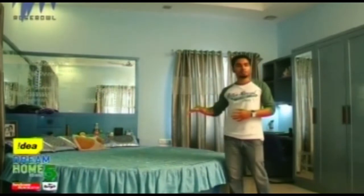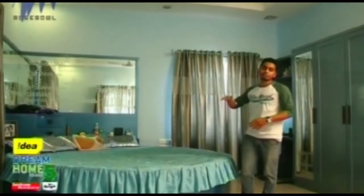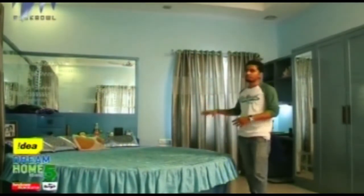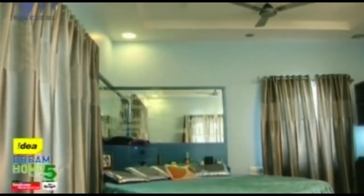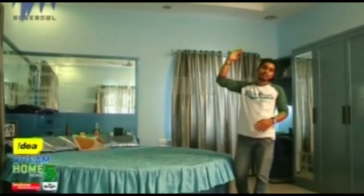Each bedroom has been designed differently. This bedroom uses a light blue color shade for the decor. The bed is round-shaped, and the headboard area is covered with mirrors. In the ceiling, false ceiling is used with blue light strips added.